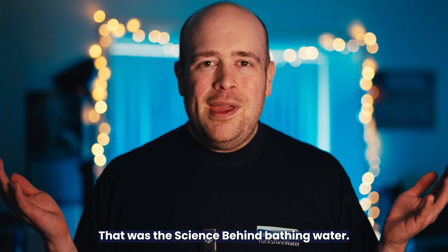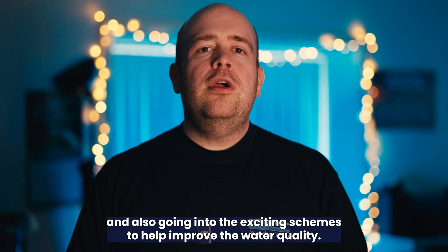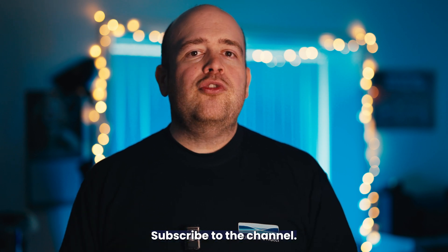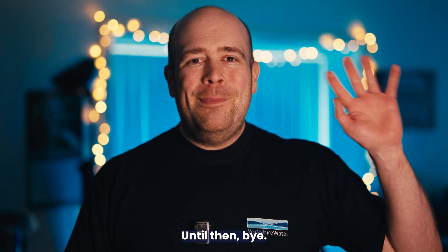That was the science behind bathing water. Big thank you to Jag and to Faye for showing us around Whitby and also going into the exciting schemes to help improve the water quality. Please don't forget to like the video and subscribe to the channel. If you've got a question, leave it in the comment section below and I'll see you on the next one. Until then, bye!